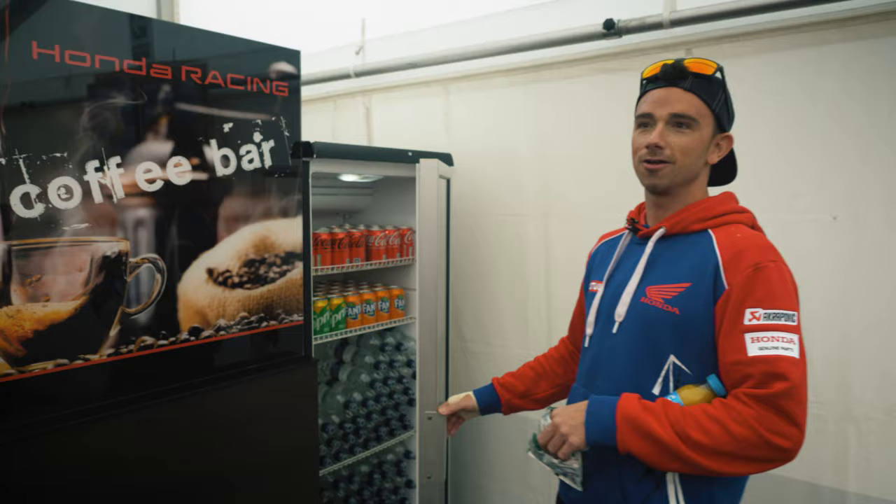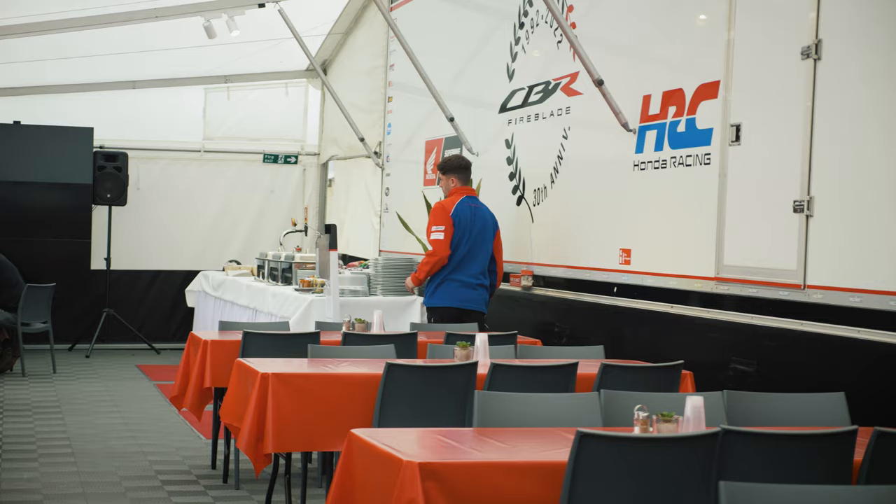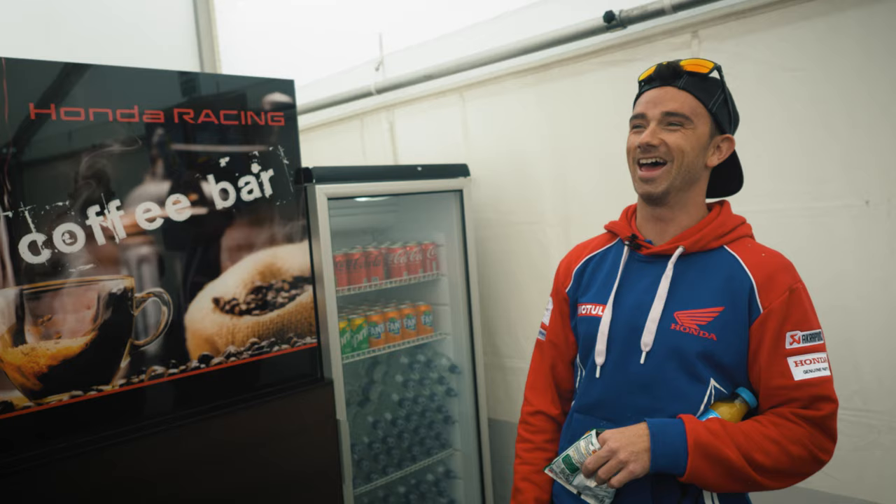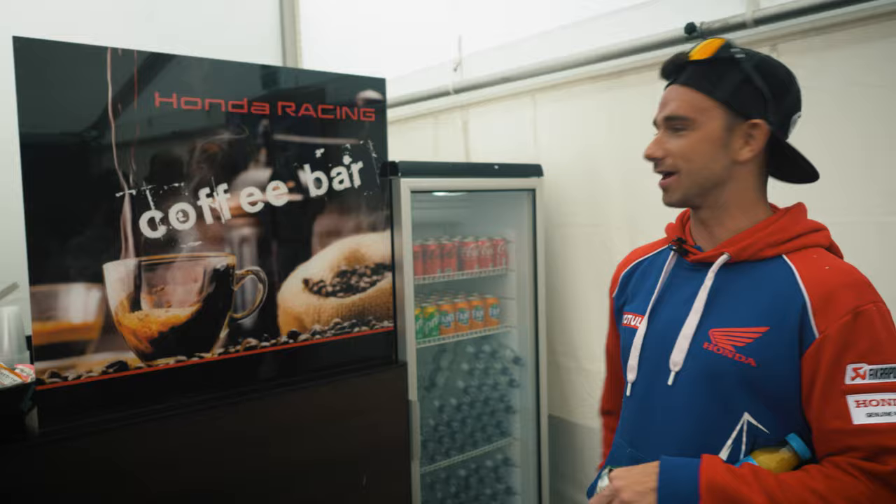There's Owen — he used to work in Honda Hospitality. Klaus Klaffenbach was a TT sidecar winner and he runs all this, but he hasn't been working with us this year — he's been partying on the Isle of Man. Owen's at uni but he's back for this weekend only.